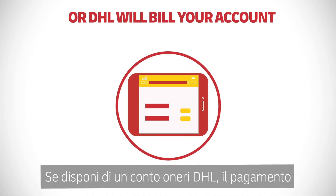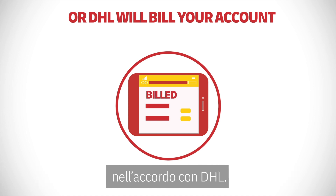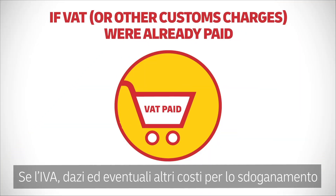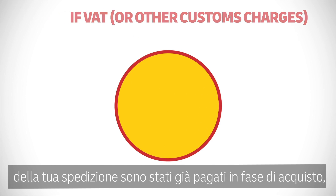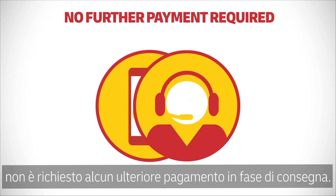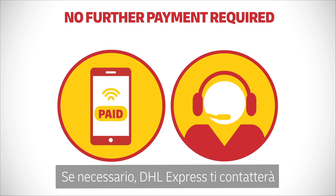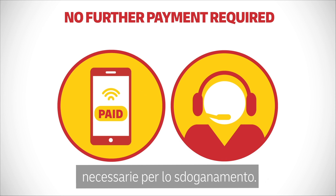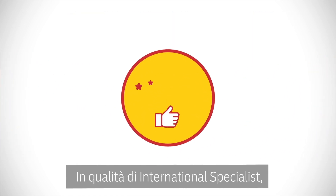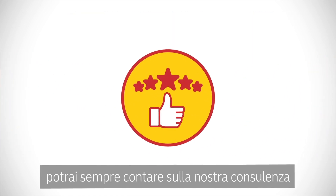Or, if you have an existing DHL account, DHL will simply bill your account. If the VAT or other associated customs charges were already paid as part of your purchase, then no further payment is needed from you. If required, DHL Express may contact you for additional information to support the customs clearance process.